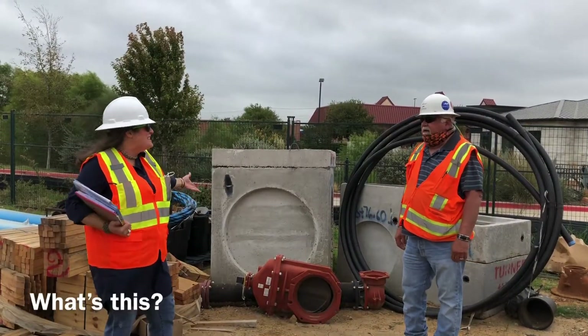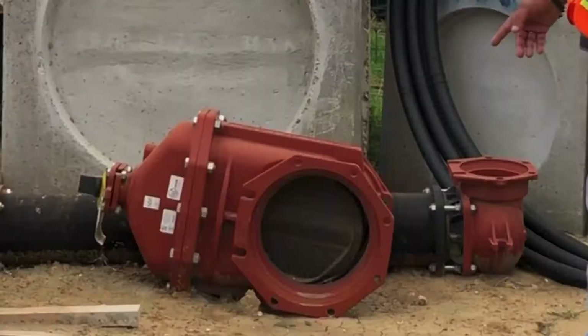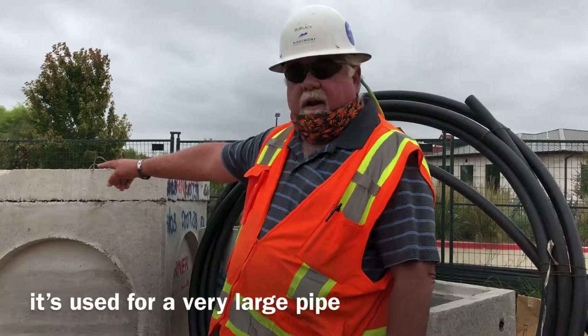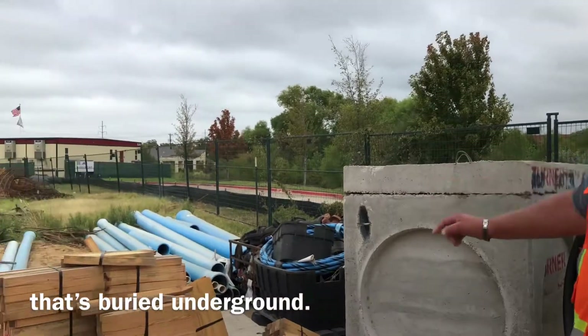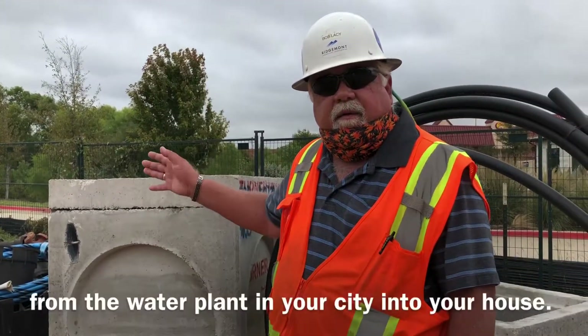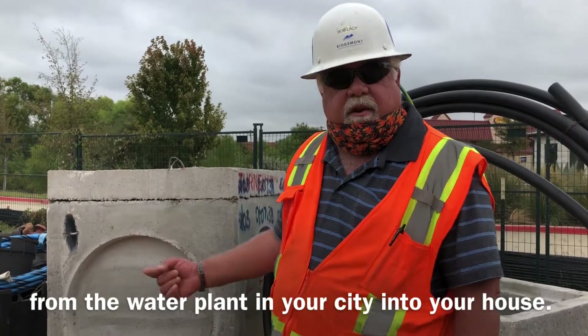What's this? This is a valve. It's the same as when you turn the water on in your sink, except it's used for a very large pipe that's buried underground. This actually brings the water from the water plant in your city into your house.